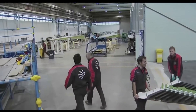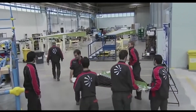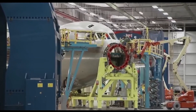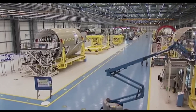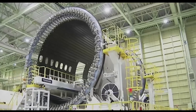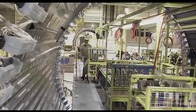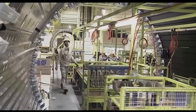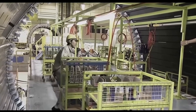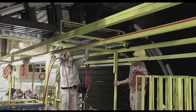Companies around the world were chosen to engineer and manufacture large sections, including the nose from Spirit in Wichita, Kansas, center fuselages from Alenia in Italy, and forward fuselages and wings from Mitsubishi and Kawasaki in Japan. These partners would take on the responsibility and expense of designing the sections and creating new tools, facilities, and production processes.